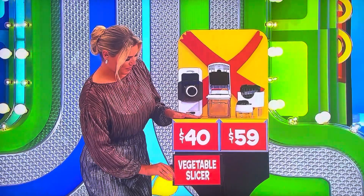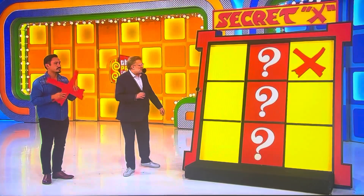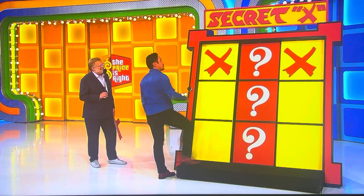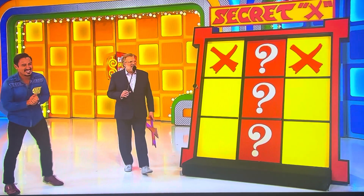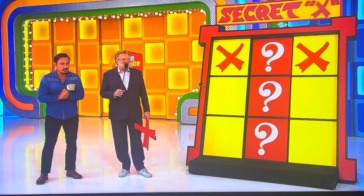I'm going with forty, Drew. Forty dollars it is — forty bucks! Pick any yellow square. Hair styler — seventy dollars or ninety-nine dollars? I'm going with ninety-nine. Ninety-nine dollars it is!